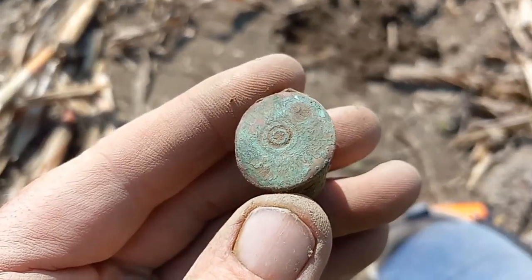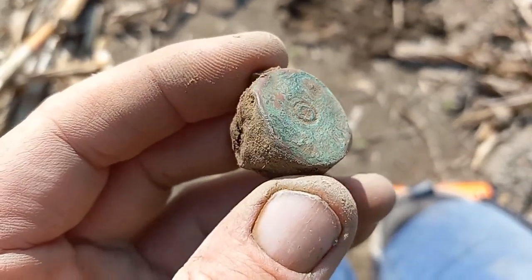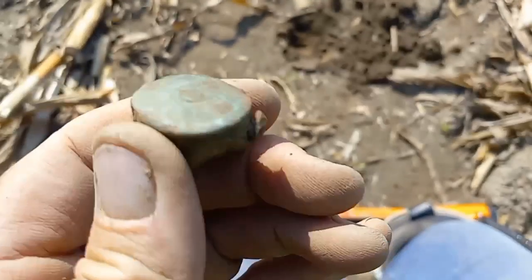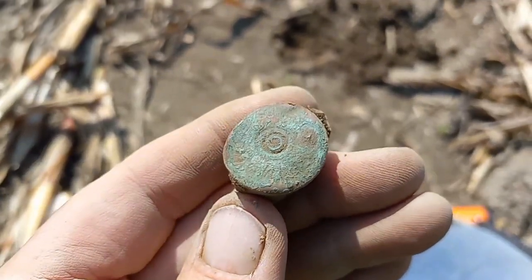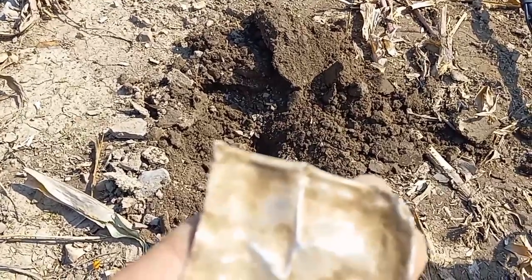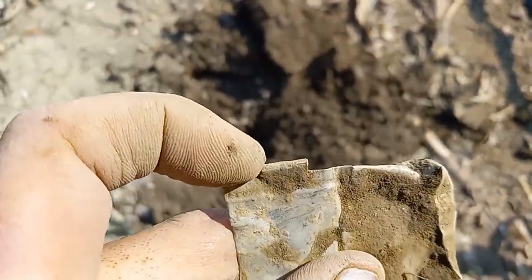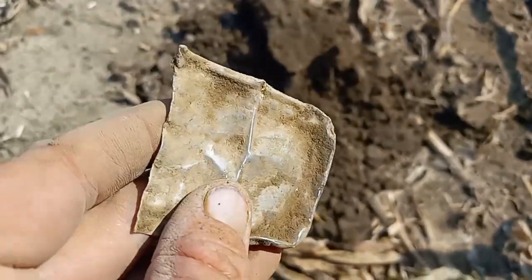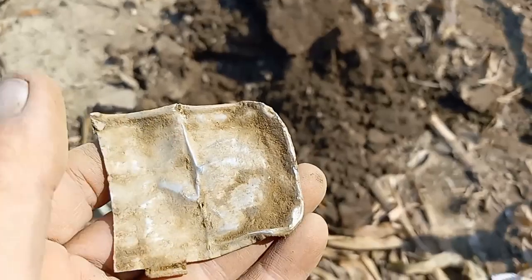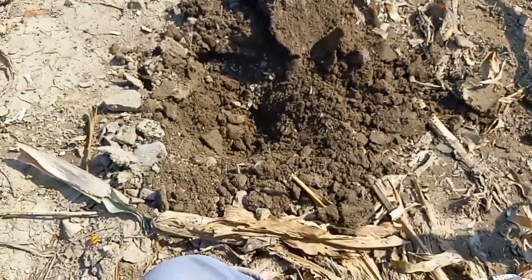We got a headstamp — a shotgun headstamp. I don't know what that says, it's really crunchy, but people hunted out here and I'm surprised this is the first one I found. We got a small box, or half of one — you can see it's got a hinge right there. Thin, maybe aluminum, real light. Slow going, but we're still working at it.